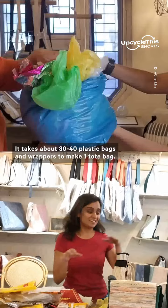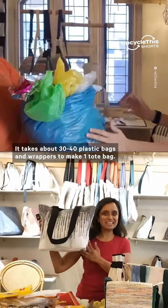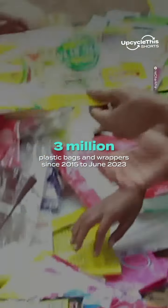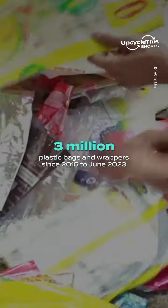It takes about 30 to 40 plastic bags and wrappers to make one tote bag. Rocharka said it has already collected and refurbished approximately 3 million plastic bags and wrappers since 2015 to June 2023.